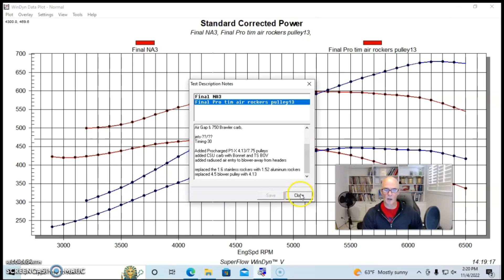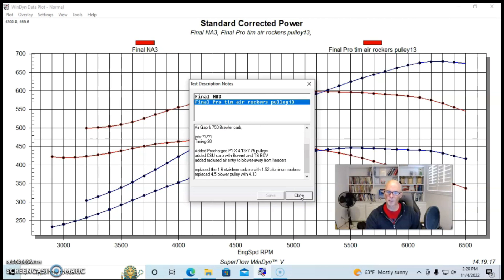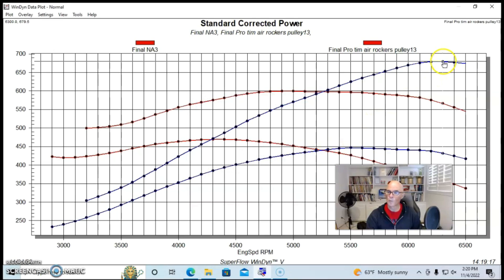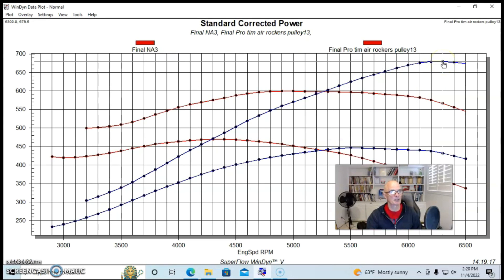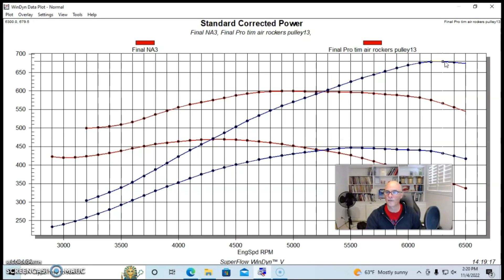We installed 1.52 aluminum rockers — I think on this one I was trying to cure a valve control issue once we put the supercharger on, but after we did that we picked up quite a bit of power. The supercharged combination produced 679.5 horsepower.